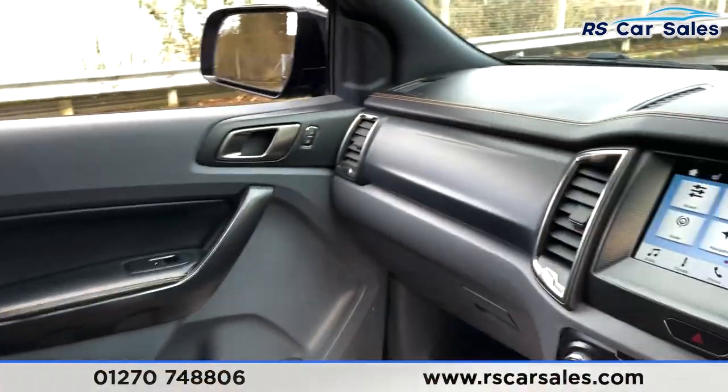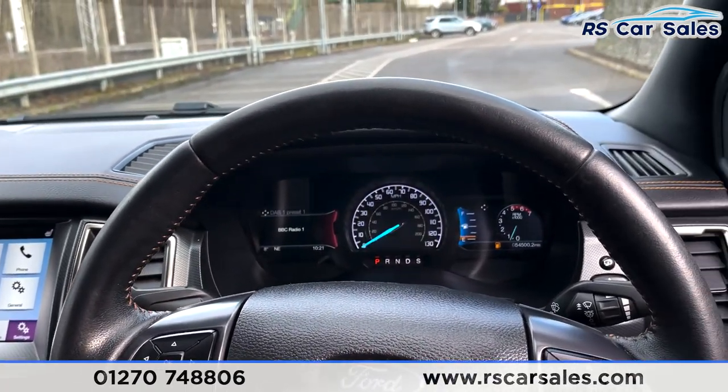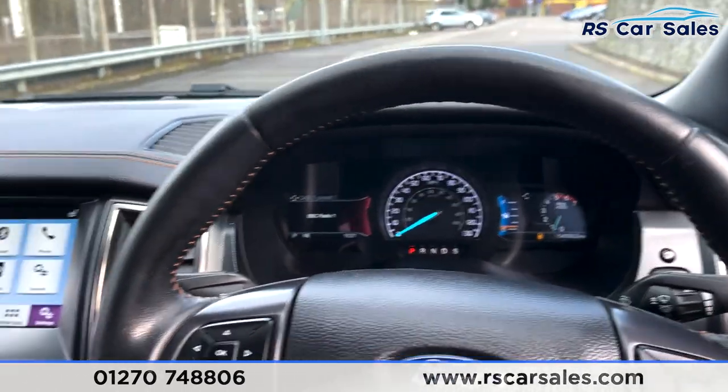The vehicle is ready to drive away today with free next-day nationwide delivery, competitive low finance, a fresh service, a fresh MOT, and it's also HPI clear. That is all from me on today's video — thank you for watching.